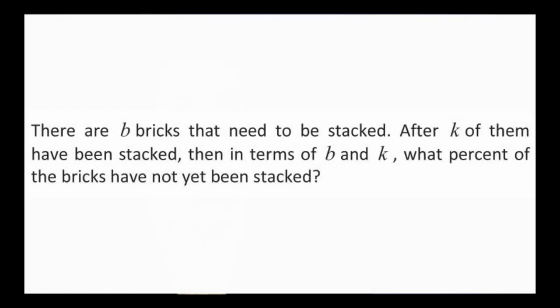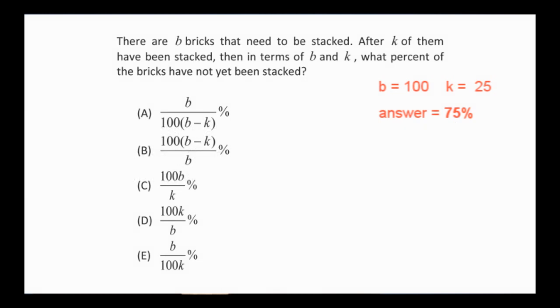This is a level 5 problem, and to solve this algebraically is a bit tricky. So let's use strategy 4 instead. Since this is a percent problem, let's assume that there are 100 bricks and that 25 have been stacked. Then 75 have not been stacked. Substituting into each answer choice and using our calculator, we get the following. Since a, c, d, and e came out incorrect, the answer is choice b.